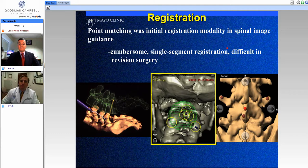Point matching was the initial registration modality in spinal image guidance. This involved picking out points on a preoperative 3D CT scan, then dissecting those points out on the patient and matching them to the computer. As you can imagine, this could be quite cumbersome and time-consuming. Typically you could only register one segment at a time. It was quite difficult in revision surgery, especially with patients who had previous laminectomies, as it was difficult to find and match points. So it's no surprise that many surgeons who tried spinal image guidance back in this era quickly abandoned it, never to come back to it again.